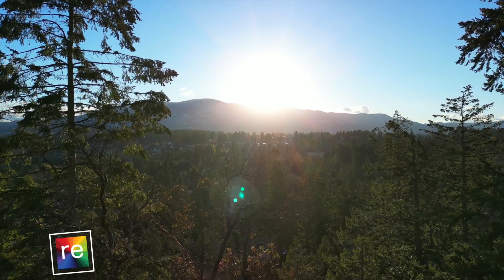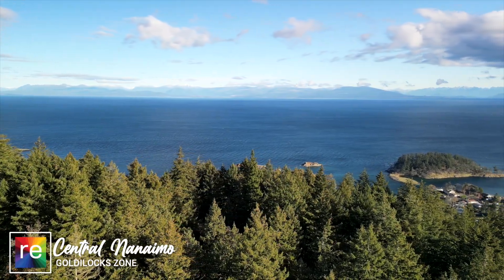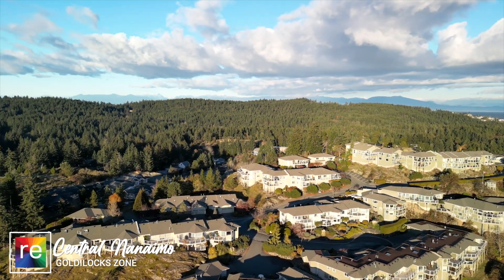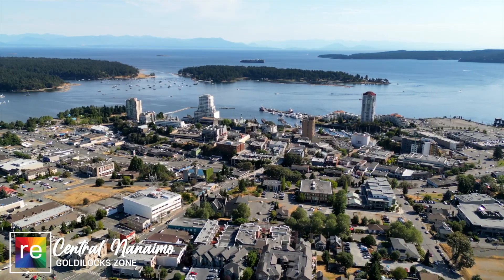This leaves us with the third zone, which is central Nanaimo, where you're going to find one of the largest expanses of green space possible in the center of the city. It's called Lindley Valley, and some of the very best neighborhoods surround this beautiful park. This is what I like to call the Goldilocks zone — it's not too far north, not too far south, it's in the center, and it's absolutely perfect.